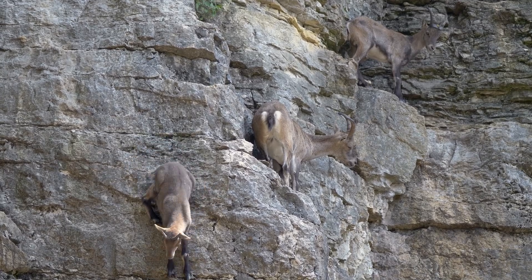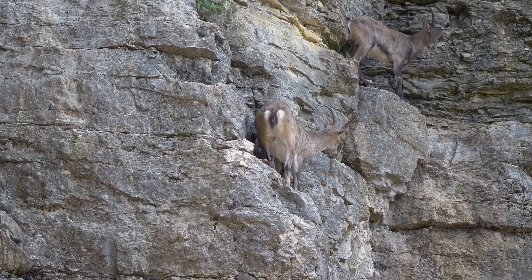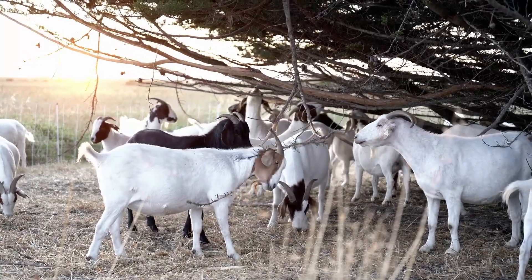They are well-suited to the mountain environment because they can survive on the tough, low-nutrient plants that grow in the rocky, high-altitude areas.